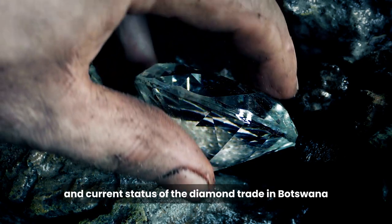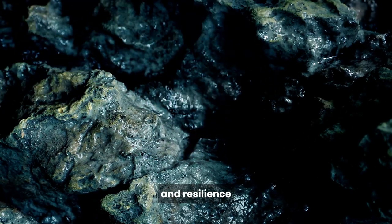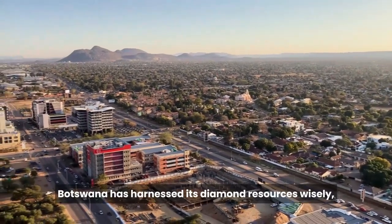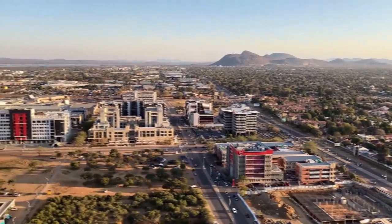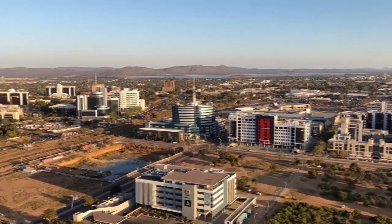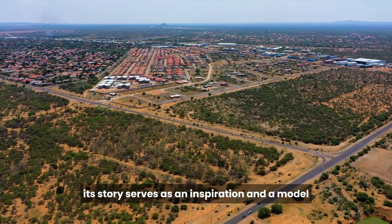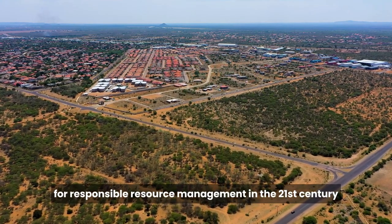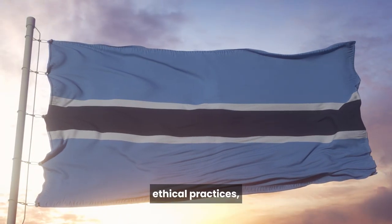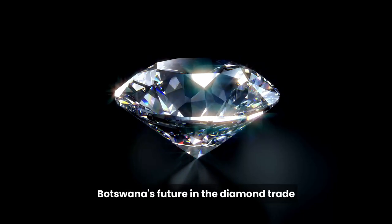The history and current status of the diamond trade in Botswana showcase a remarkable journey of transformation and resilience. From a nation with untapped diamond wealth to a thriving middle-income country, Botswana has harnessed its diamond resources wisely, focusing on sustainable practices, economic development, and the well-being of its people. As Botswana navigates the challenges of the evolving diamond industry, its story serves as an inspiration and a model for responsible resource management in the 21st century. With a commitment to transparency, ethical practices, and economic diversification, Botswana's future in the diamond trade continues to be bright.